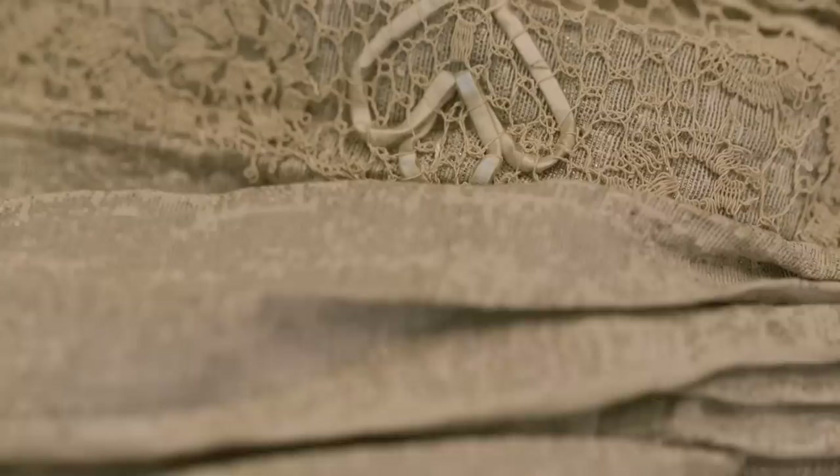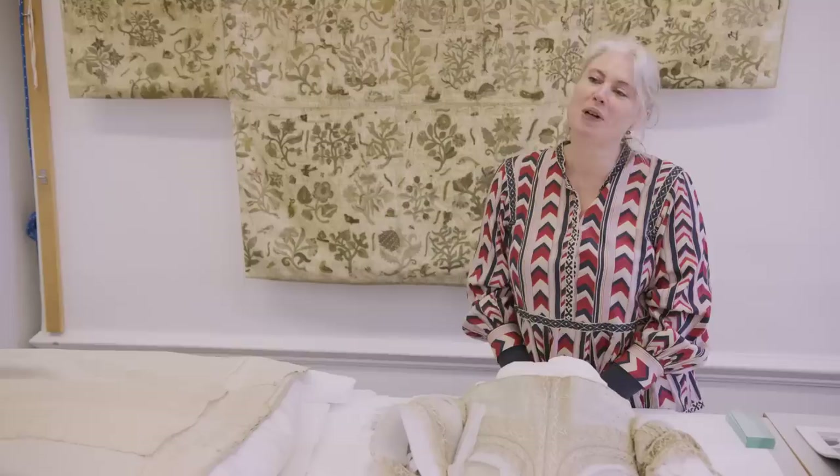It's made of silver tissue, which is silk with a silver thread woven through it, and it also is decorated with silk bobbin lace which also has parchment lace threaded through it, which is paper wrapped in floss silk.